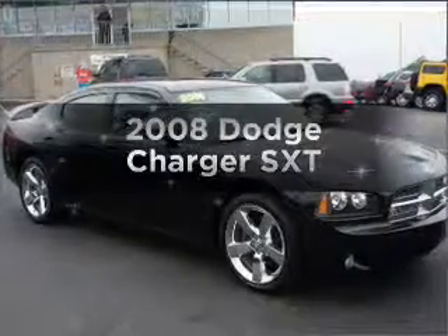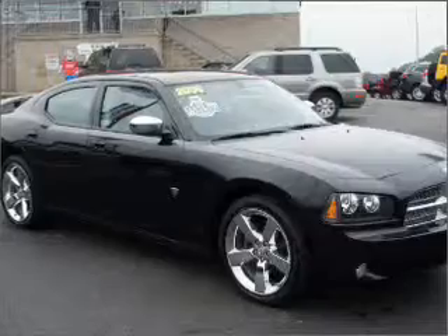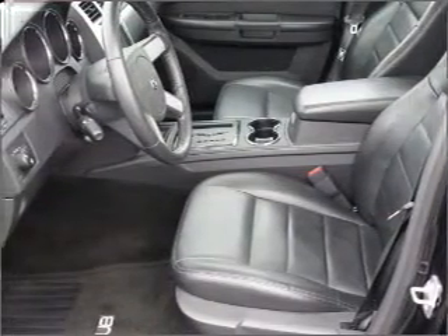Presenting the 2008 Dodge Charger — everything you need under one roof with this great vehicle. With a reliable six-cylinder engine that responds smoothly to its automatic transmission, premium wheels give a more luxurious look.